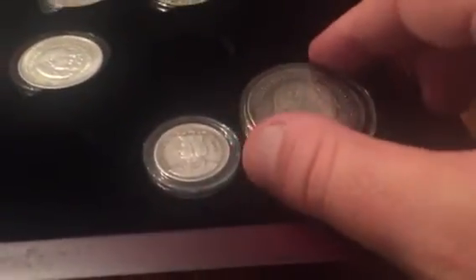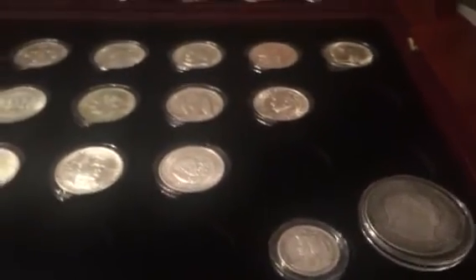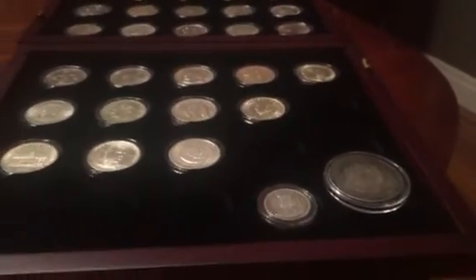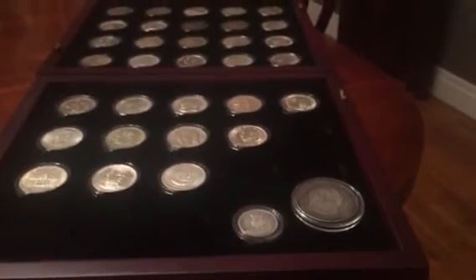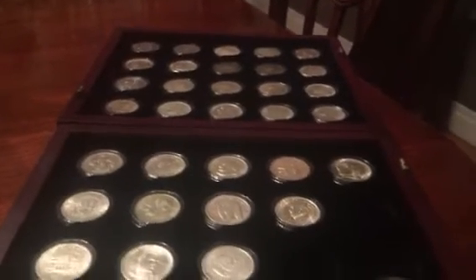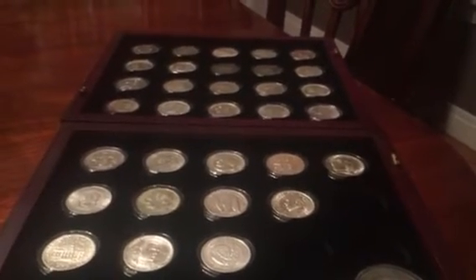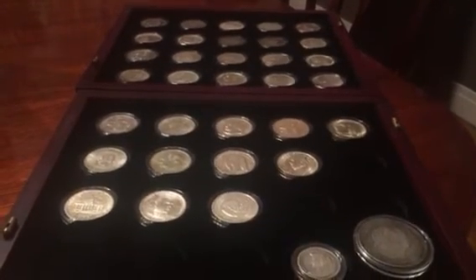You'll notice down here I have my Isabella quarter and my Lafayette dollar, which are also early commemoratives — obviously a dollar and a quarter. Right now this gives me 33 of the half dollars out of 49, along with the Isabella quarter and the Lafayette dollar. So far, so good — we're coming up to the more expensive ones now, and that will take a little longer to save up and collect. Hope you enjoyed the video.